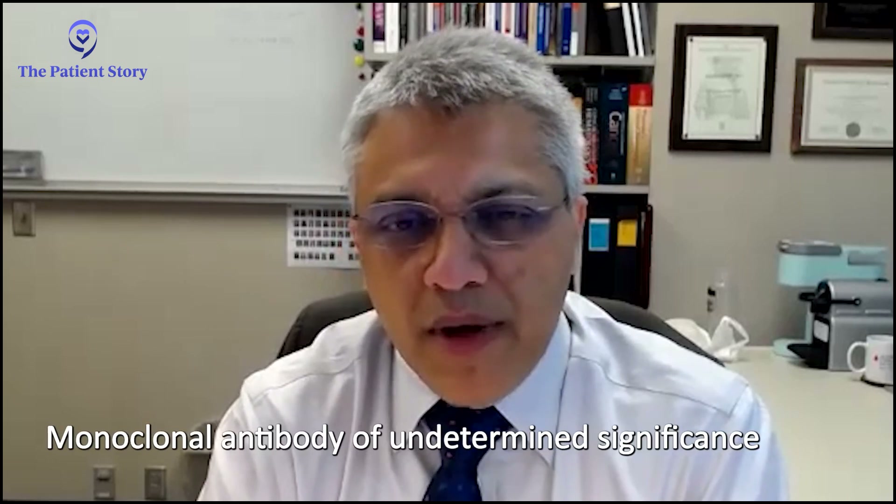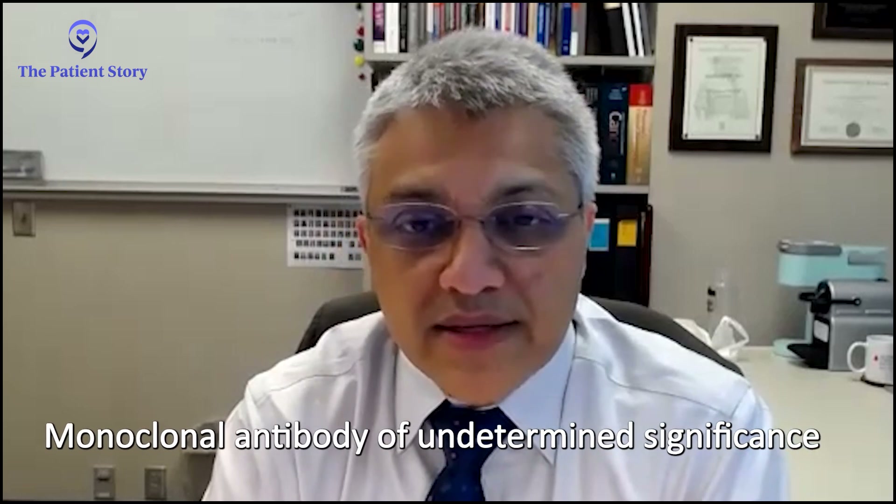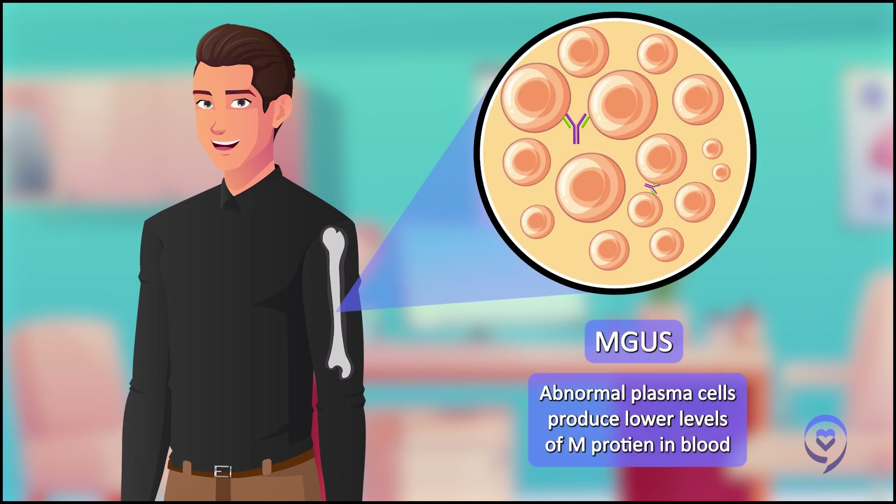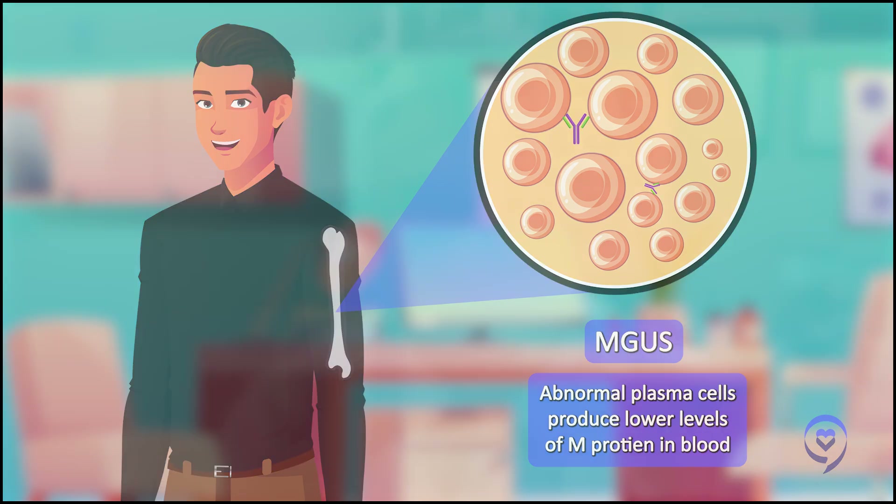There are two distinct stages within this precursor phase, defined by Dr. Kyle. One is called monoclonal gammopathy of undetermined significance — MGUS — essentially meaning we can find some abnormal plasma cells quietly sitting in the bone marrow, not really doing anything bad, but making protein we can detect in the blood. It's not uncommon and certainly increases with age. If you take 100 people who are 70 years or older, probably 8 to 10 of them will have a monoclonal protein in their blood.